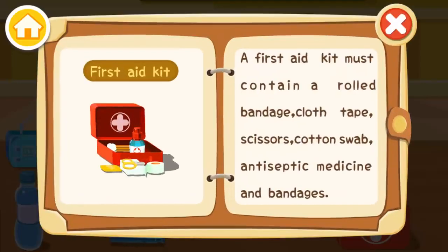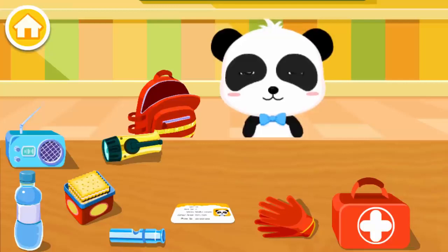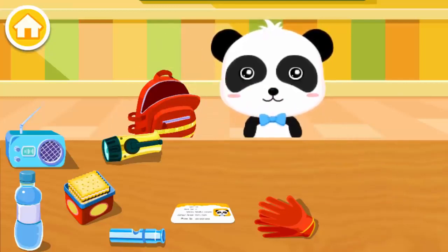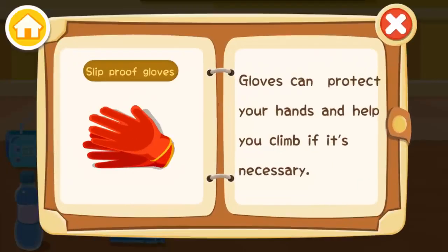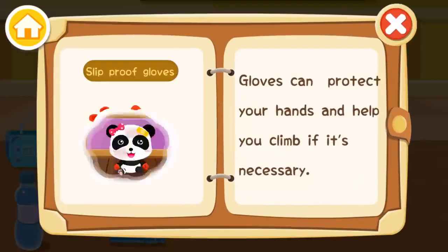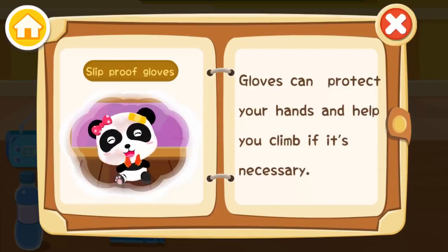First aid kit — it must contain a rolled bandage, cloth tape, scissors, cotton swabs, antiseptic medicine, and bandages. Slip-proof gloves — gloves can protect your hands and help you climb if necessary.